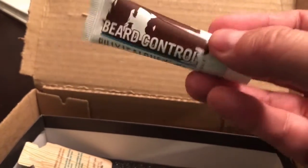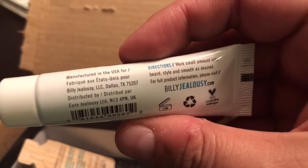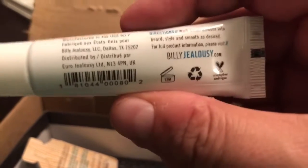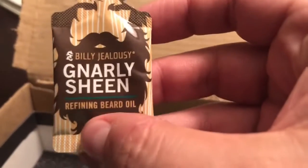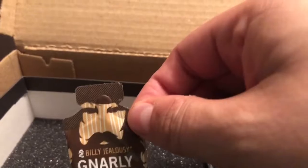Billy Jealousy Beard Control — so obviously this is some kind of a beard balm. Billy Jealousy, manufactured in the USA. It says to work a small amount into your beard for style and smooth as desired — so it's like a beard balm or maybe a beard oil. And then we have Gnarly Sheen, which is the beard oil. So this one must be beard balm and this one is the beard oil. Pretty cool.